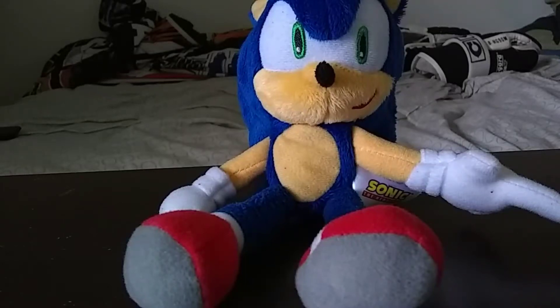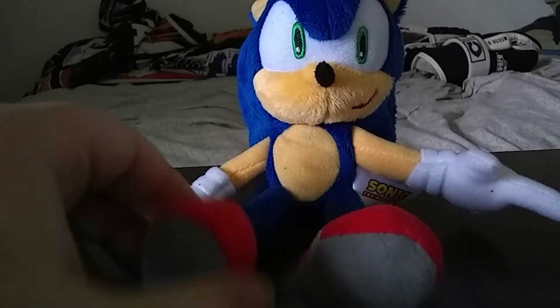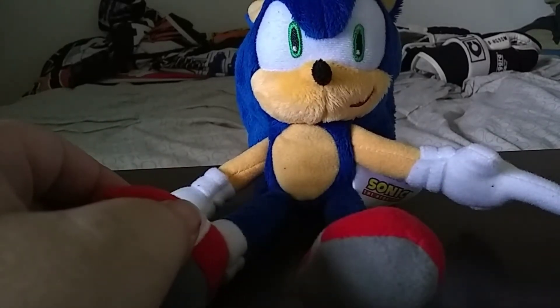Hey there, this is Brian from YouTube and today I'm going to do another Sonic review. I'm going to review my newest Sonic plush that I got from — well, not Walmart — Target.